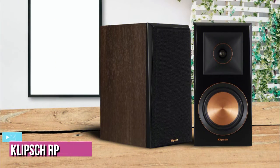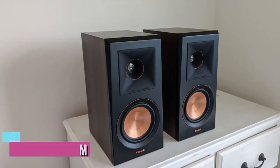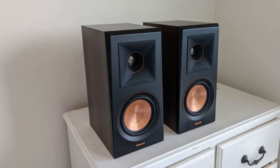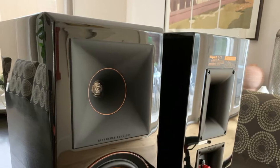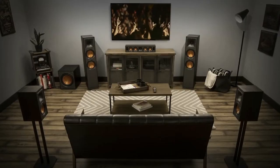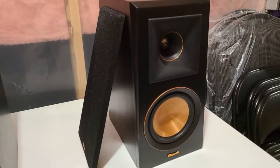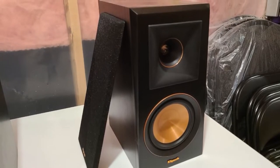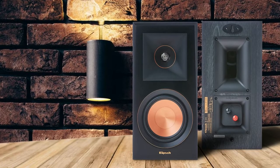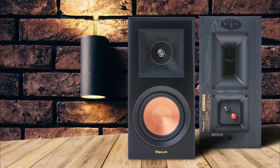At number two we've got the Klipsch RP-500M. The Klipsch RP-500M bookshelf speaker measures 6.13 by 13.1 by 9.1 inches and weighs 12 pounds each. The RMS is 75 watts per speaker with a peak power of 300 watts per speaker, and the frequency response is between 48 Hz to 25,000 Hz. There are 5.25-inch spun copper ceramic metallic woofers with a one-inch titanium tweeter coupled to a hybrid Tractrix horn, plus a newly designed bass reflex Tractrix port at the rear.